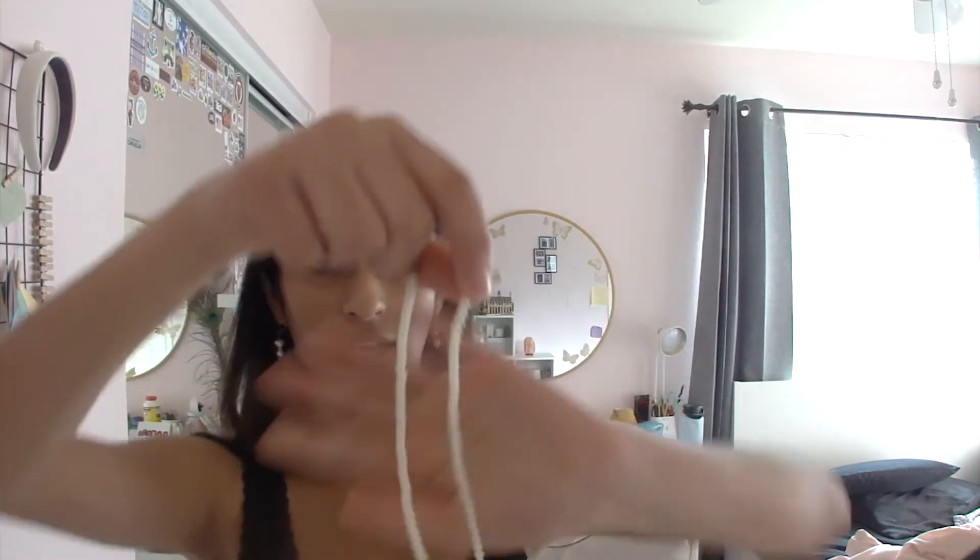So I showered, did my makeup, and combed my hair — I'm not gonna do anything too special with it today. For jewelry I think I'm gonna wear these cute little pearl dangly earrings and then this fake pearl necklace. My pants right now I have to iron, so I'm gonna go do that and then I'll show you guys the full outfit.